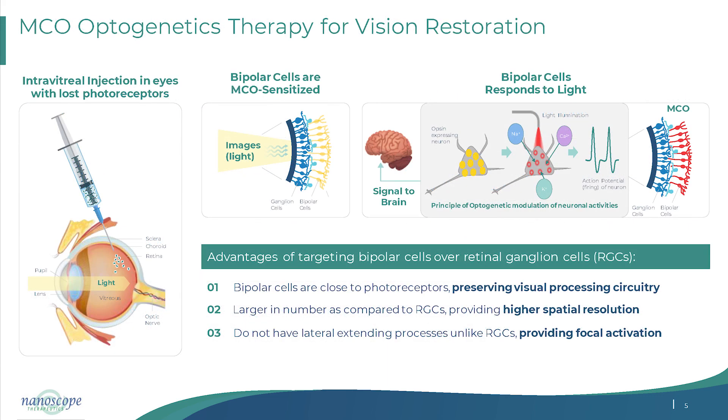How it works: optogenetics is essentially like a molecular solar panel. You are delivering a gene that produces a molecule expressed on the cell surface. That acts as a solar panel — when the photoreceptor grid goes out, light activates the molecule, generates an electrical signal, and that signal travels to the brain.